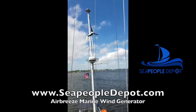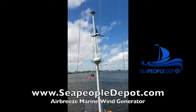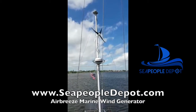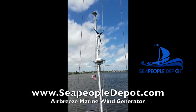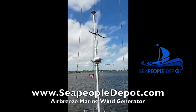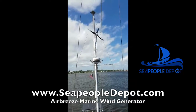It has a diameter of 46 inches and it's very compact. It only weighs 13 pounds. This is a powerful unit of 400 watts, and it starts working at only 7 knots. So even on light air days, you can produce power with your wind turbine.